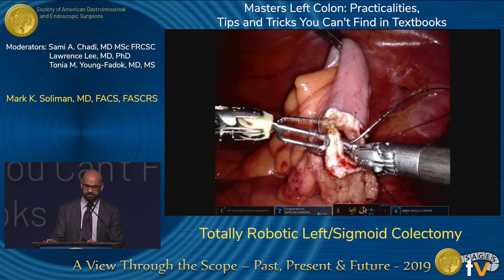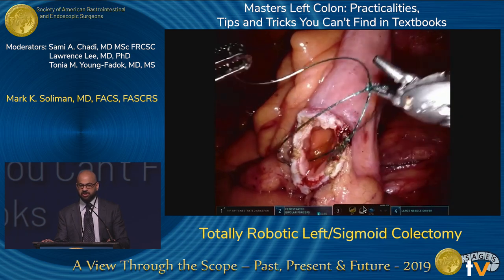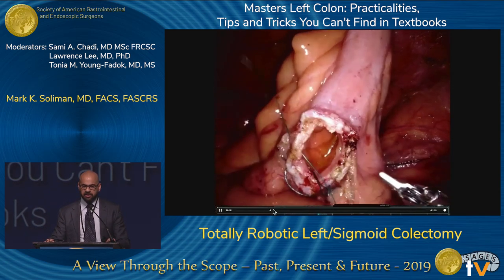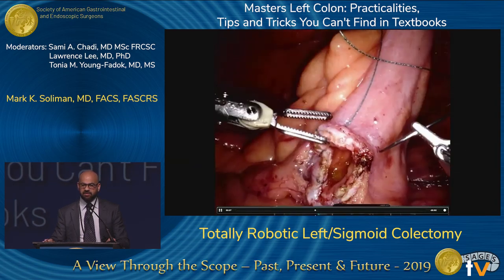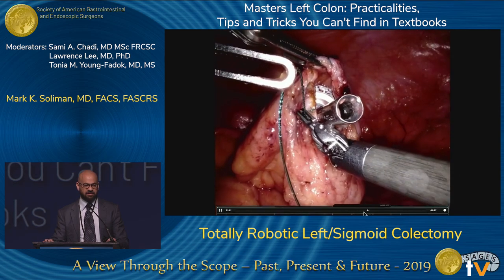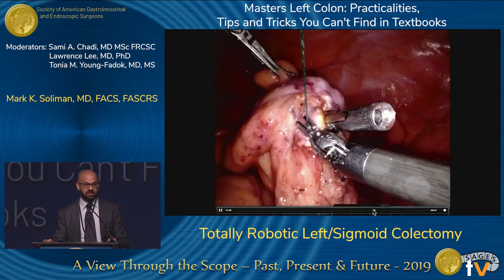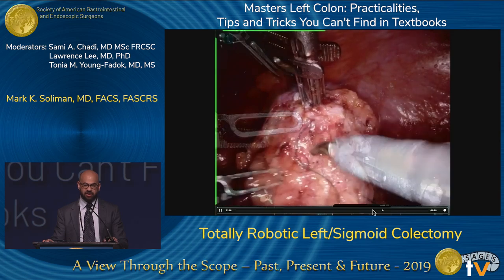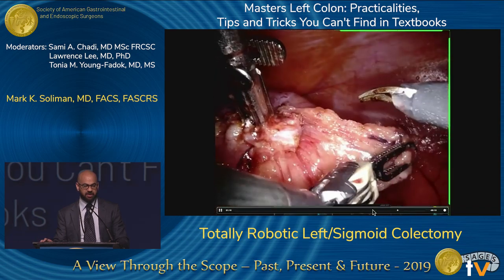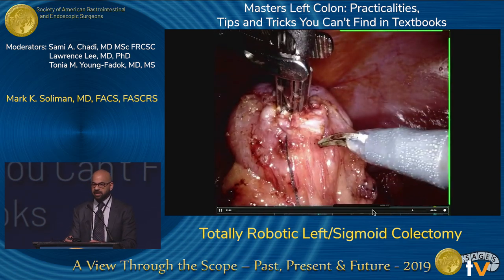The technique I prefer for anvil securement is a running purse-string suture with a 3-0 V-Lock suture on a V20 needle, starting at the 7 o'clock position and running it as a baseball stitch — in to out, in to out — all the way around until you can seat the anvil. I always leave the suture attached so that once you're done, if there are any tags or tissue in the anastomosis that need clearing, you have a much clearer landing zone to facilitate a beautiful anastomosis. There are multiple ways to perform these anastomoses; these are just two of many different ways to get the operation done.